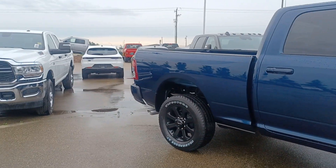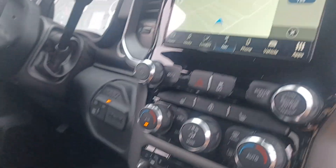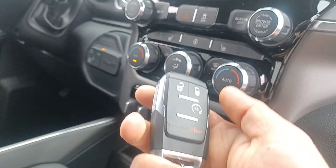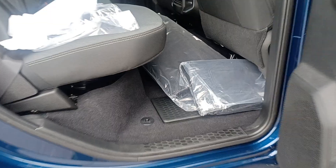6.7 i6 diesel, 6 cylinders, crew cab. Power windows, power locks. It's the Bighorn model with an 8.4-inch screen, navigation, backup camera, trailer brake control, heated seats, heated steering wheel, remote starter, and center console. Tinted windows.